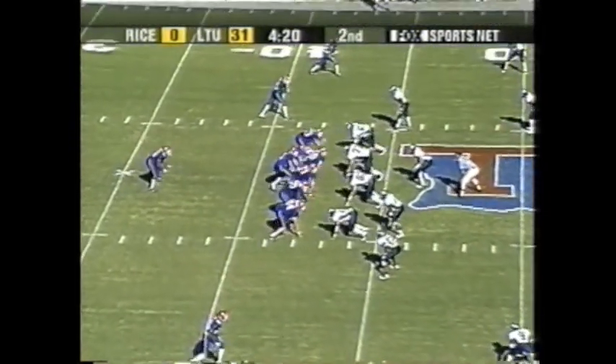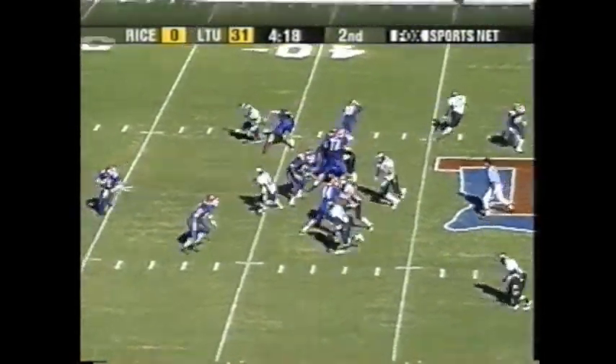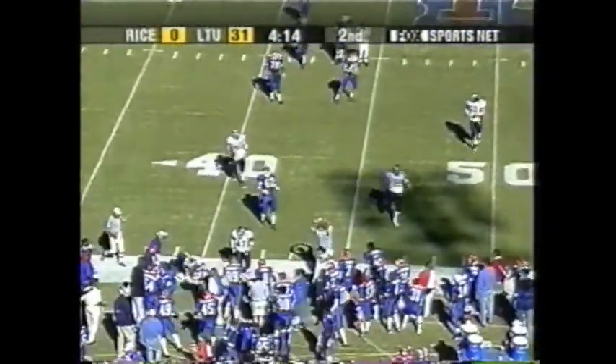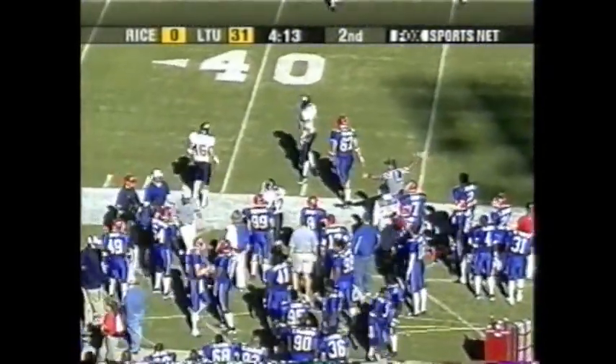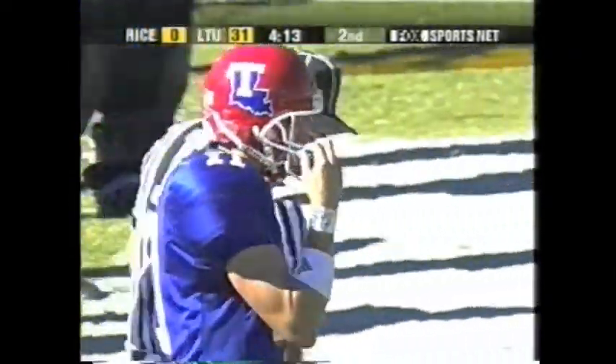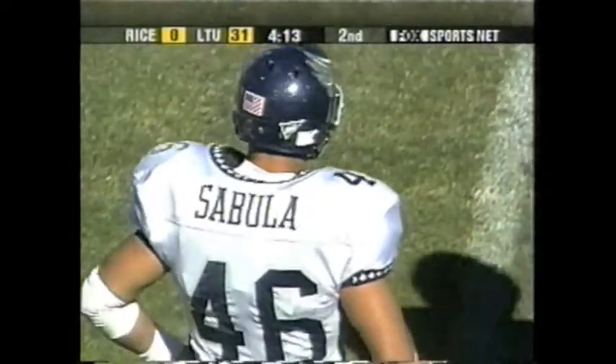First to 10 at the 43 for the Bulldogs. McCown, play action. In trouble, finally, and out of bounds. That's the first time he has had any pressure, and that is as much as anything else. Maybe a coverage sack, if you will, Gary, as the secondary did a nice job.